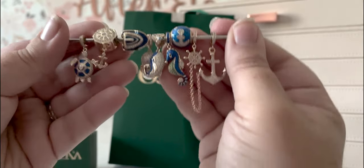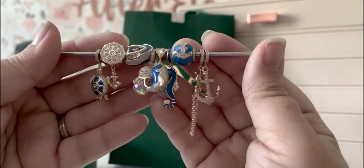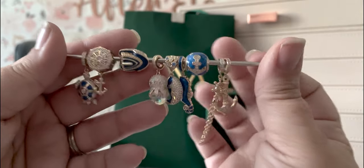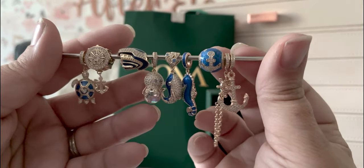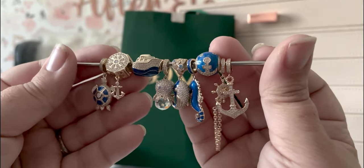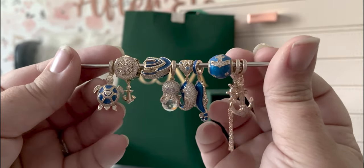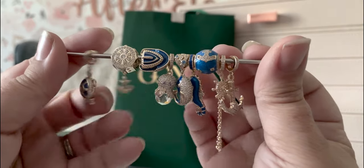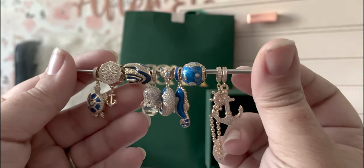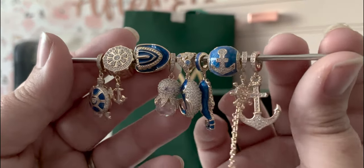So I am going to put these all on the bracelet and give you all a final look. And there we go. I definitely like them, they're very pretty. They're a much lighter weight than I'm used to, which is not necessarily a deal breaker, but it does make me a little more concerned about the junctures where the dangles attach — that I could get them caught on something and have them come off. They seem very well made though, so hopefully that will not be an issue.